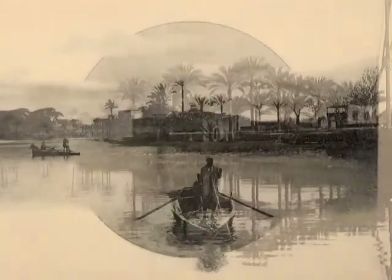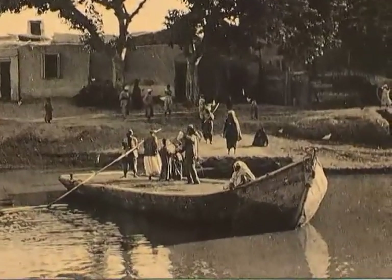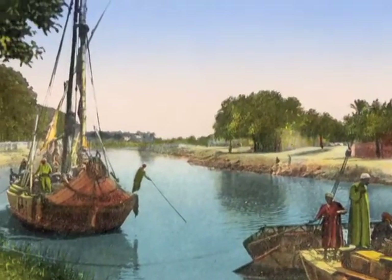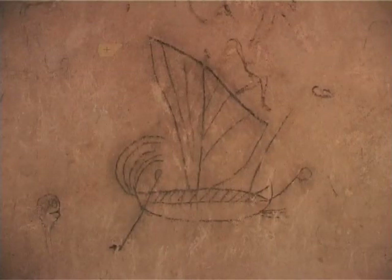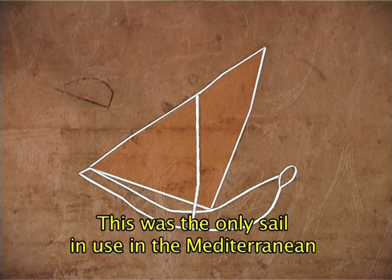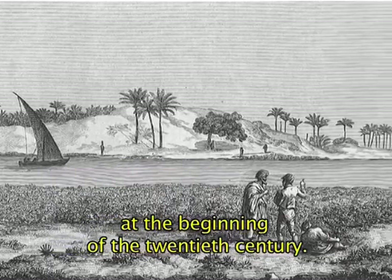Along this canal, foodstuffs and other products were transported from the hinterland. Up until the Mamluk period, Alexandria served as the central hub for the exportation of Egyptian goods to the wider world. Graffiti discovered on the walls of the Roman necropolis of Anfushi in Alexandria give a precise picture of the shape of the boats that sailed on the Nile and the Mediterranean. Their sails, called latine, were triangular — the only sail used in the Mediterranean for at least four centuries, still used until the beginning of the 20th century.